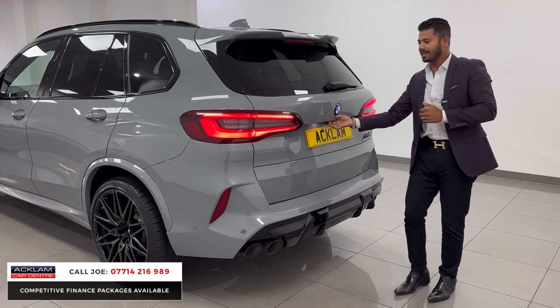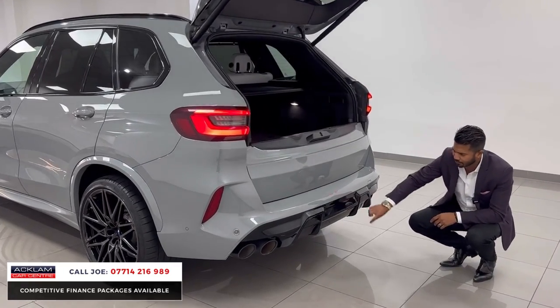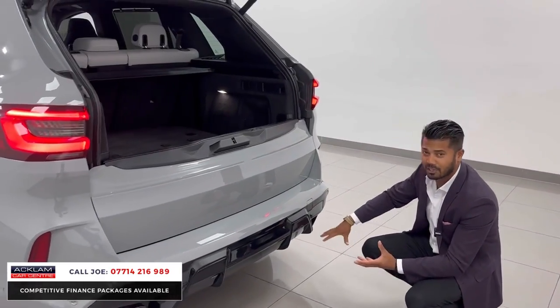Rear spoiler with the double lip, obviously the camera system, LED rear lighting system, the huge rear diffuser — look at the vertical slats — and then you have the quad tailpipes, closer sports exhaust, finished in black because it's the Competition.